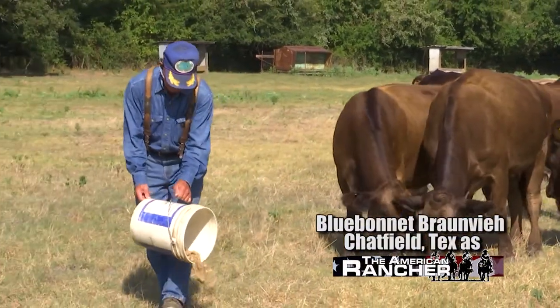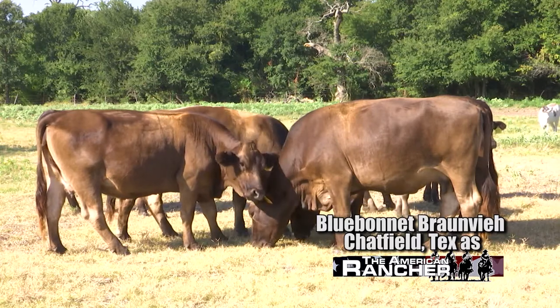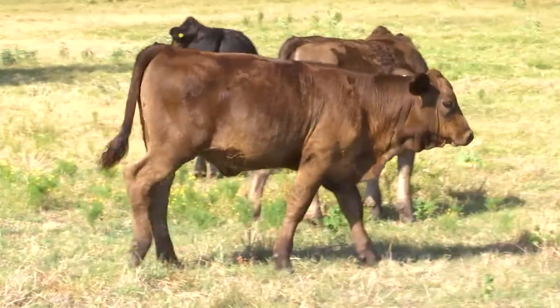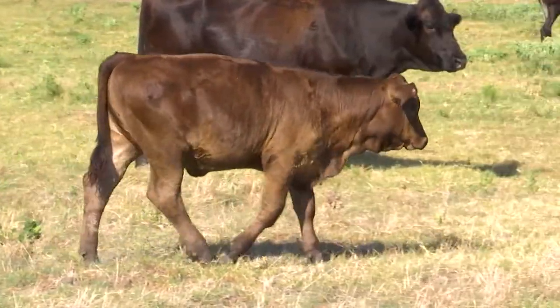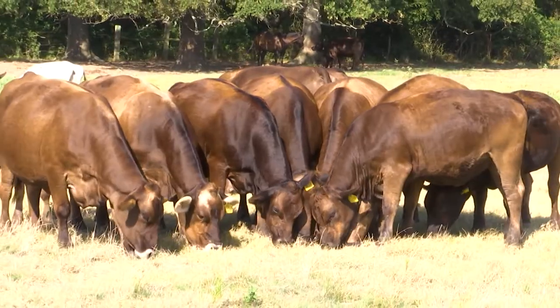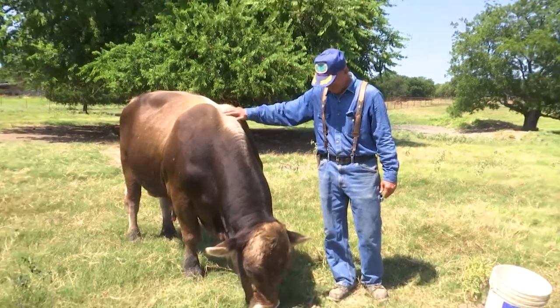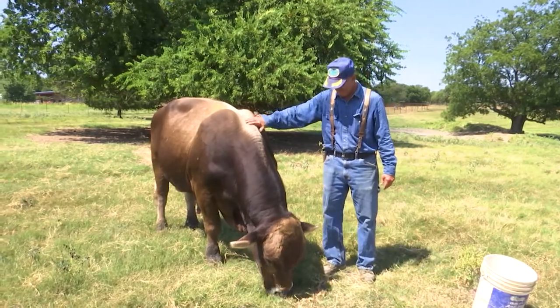One thing that Bronvy can do for the commercial cattlemen today that some of the other breeds can't — Bronvy will bring in additional growth like the other breeds do when you crossbreed. But in addition to that, if you want to retain your heifers, the heifers from the Bronvies are going to be excellent mother cows. And the biggest benefit to Bronvy, other than their carcass, is their temperament. They are the easiest handling cattle that I've ever had in my pastures.